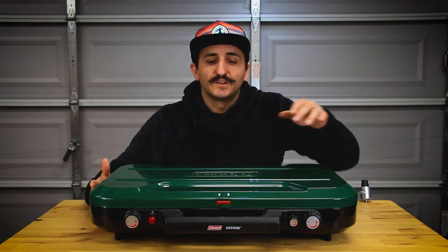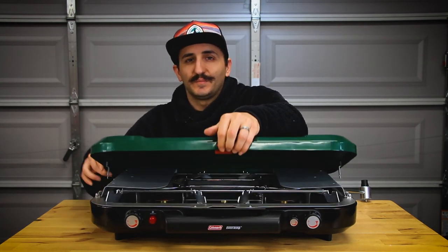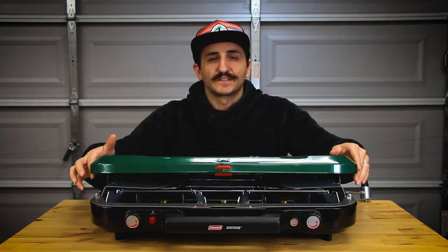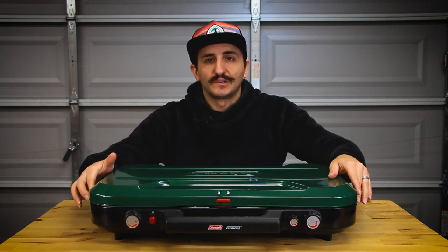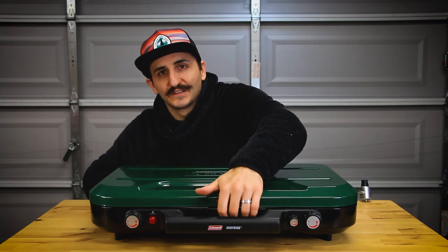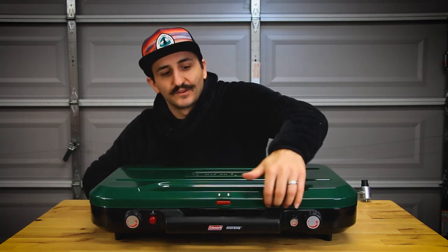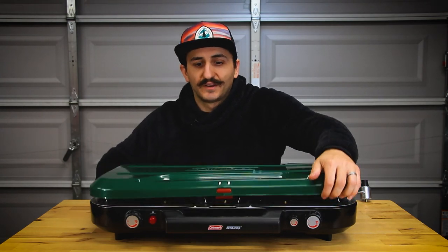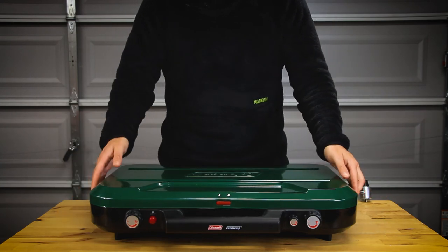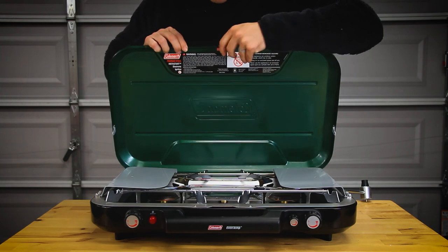Another issue I have with the stove is the closure. I have no idea why they went to a plastic closure — it's garbage. The white gas stove has a nice metal closure with a lock. This plastic one doesn't close perfectly all the time; you've got to really make sure it's clicked all the way in, otherwise the stove will open back up. You've got to click it down hard, and even then it sometimes comes undone.